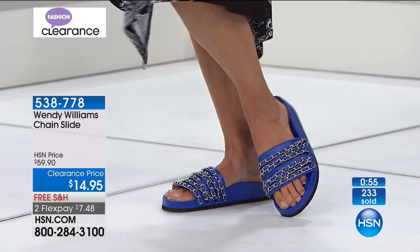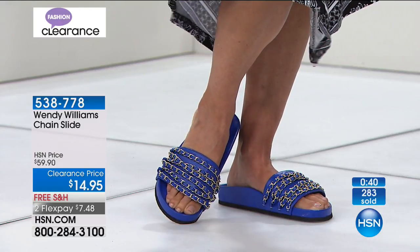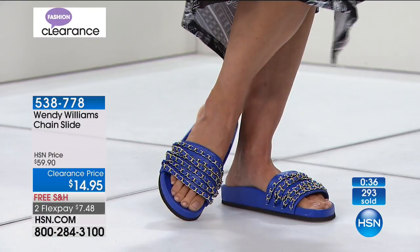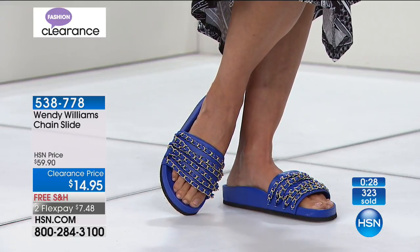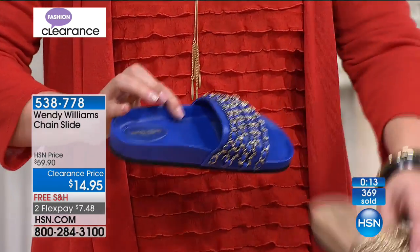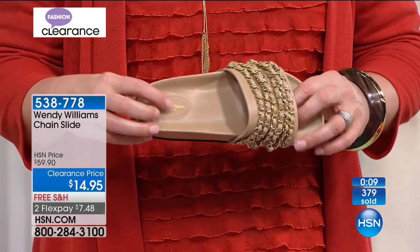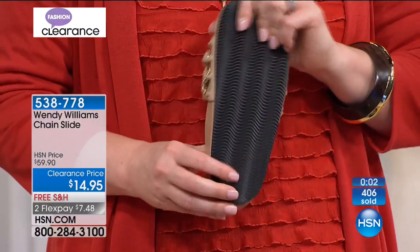You'll pay $9.95 for just a classic flip-flop at your local store — for $5 more you get free shipping, two flexible payments of $7.48, and six layers of chains with leather-like material woven through. It looks luxe, expensive, and high-end without breaking the bank. In the heel and ball of your foot you've got those pillows of cushion — saving $45, which is 65% off. The rubber back also helps keep you from slipping. Item number 538-778.